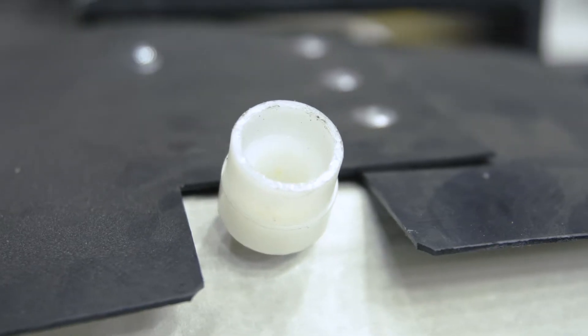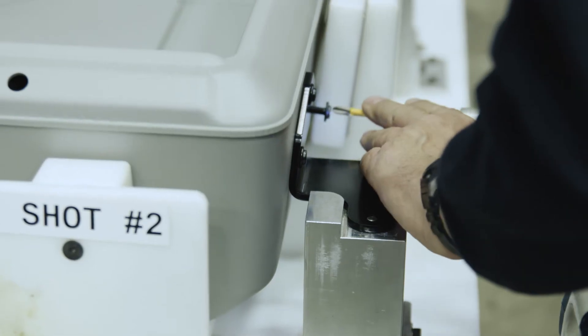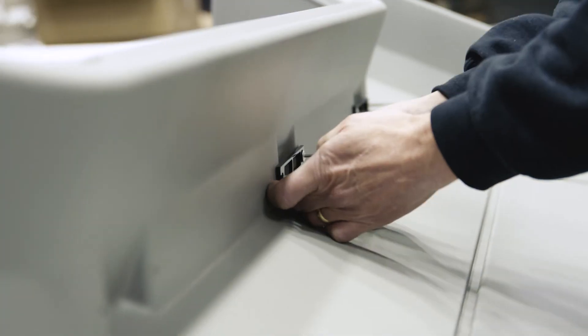Assembly fixtures were constructed for precise repeatability during the foaming process, as well as the tightening of brackets and other assembly components.